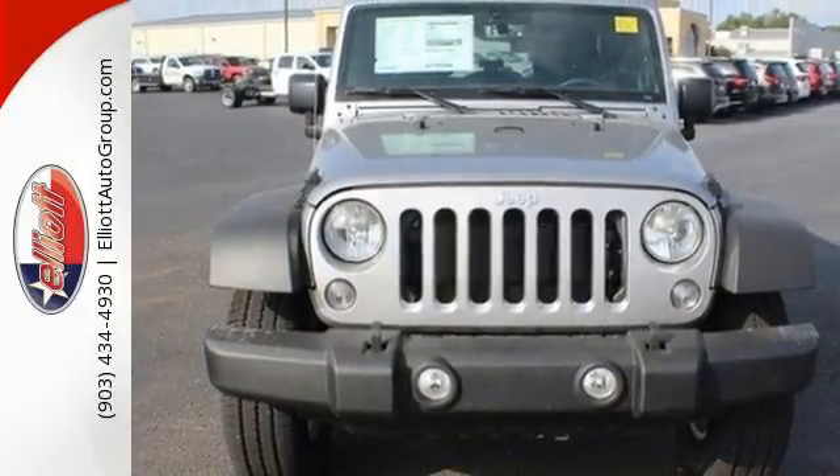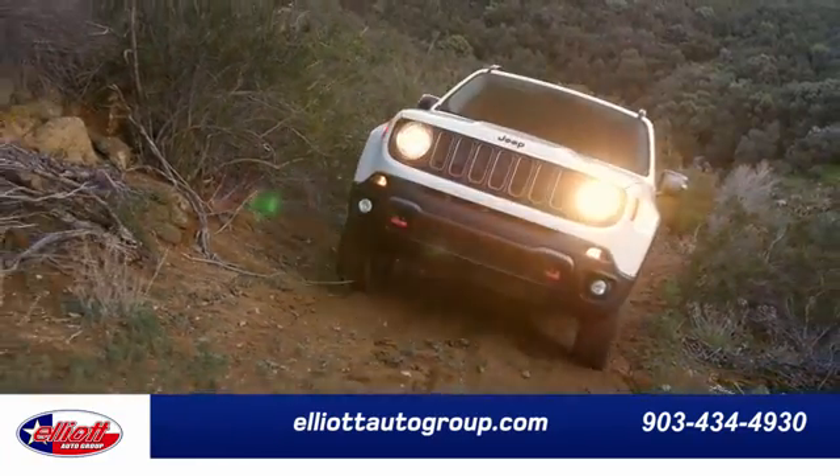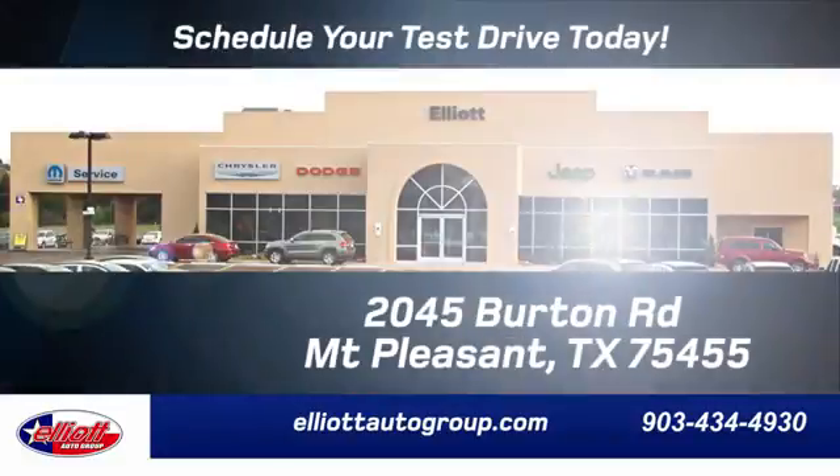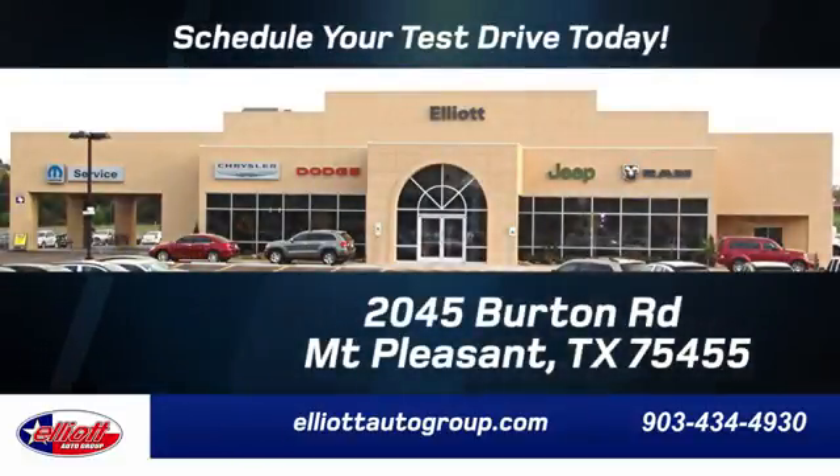Test drive this capable Wrangler today. Elliott Auto Group — we don't do things the old way, we do them the right way. Schedule your test drive today. We're located just off I-30 on Burton Road in Mount Pleasant.